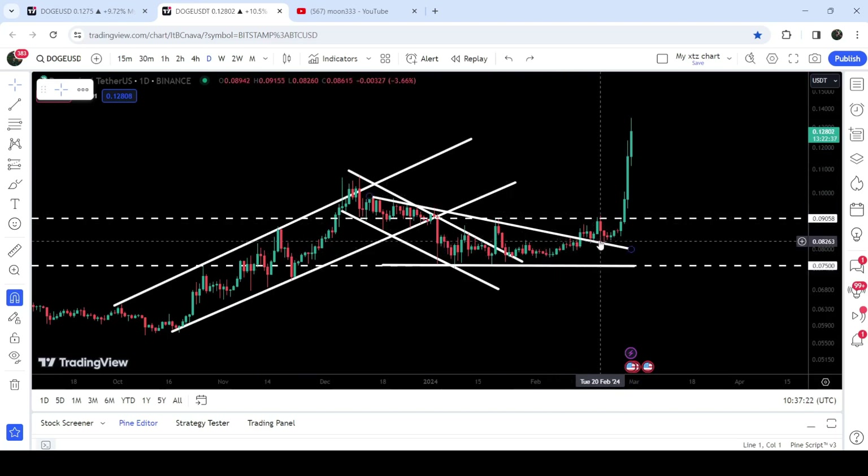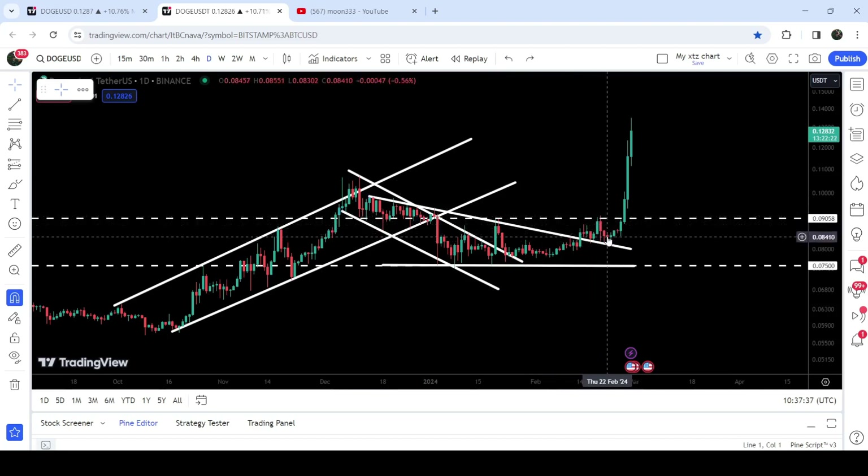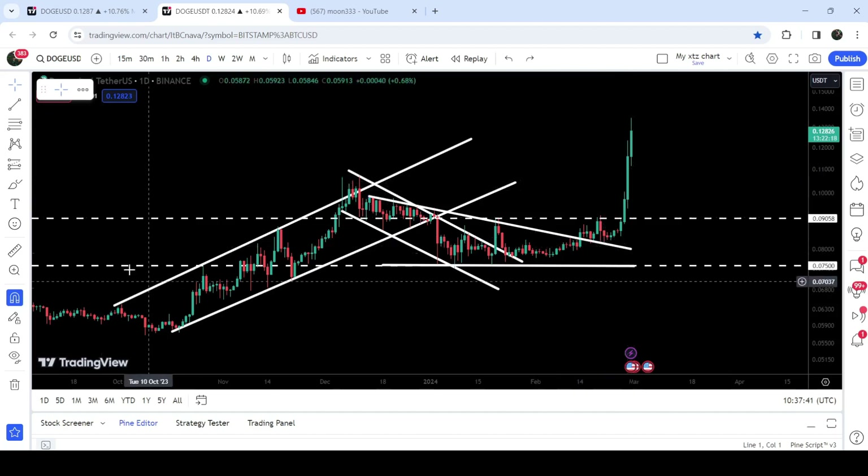You can see we broke it out here, retested the previous position of the triangle as a support. During this time period you can see this level of 9 cents has been working as a very strong resistance — it was previously working as a support here, and after the breakout the price again got rejected by this resistance.